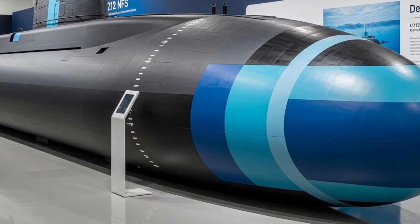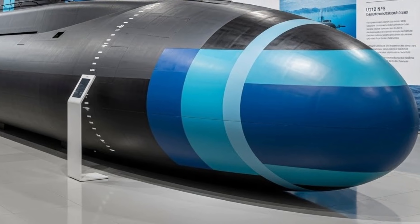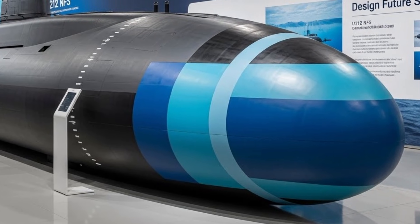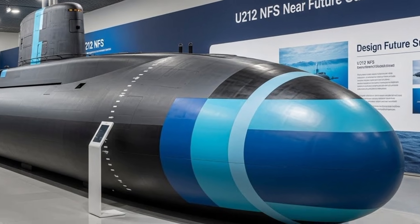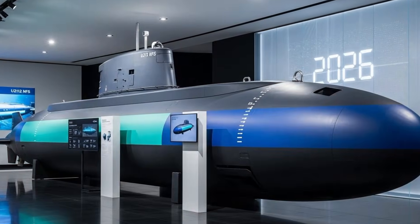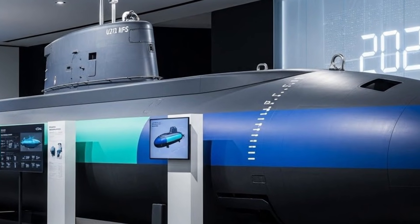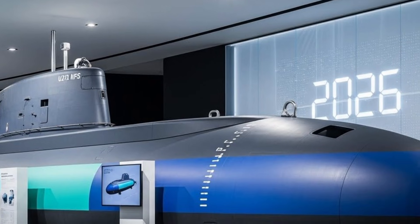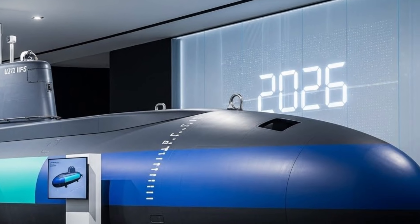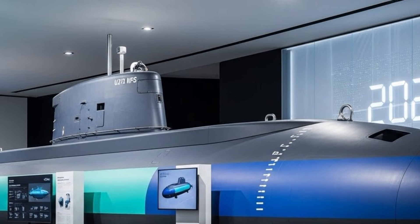Weapons capability is another key strength of the U-212 NFS. The submarine is designed to carry a range of modern torpedoes and potentially future weapon systems, giving it the flexibility to perform multiple roles. Whether conducting anti-ship missions, hunting enemy submarines, or supporting broader naval operations, the U-212 NFS is built to adapt. Its ability to operate discreetly makes it a powerful deterrent, as potential adversaries can never be sure of its location.